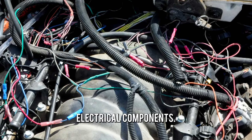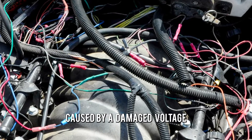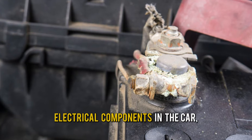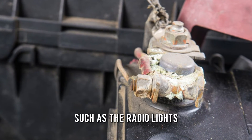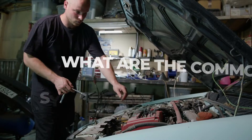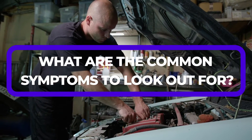Damaged electrical components. Overvoltage caused by a damaged voltage regulator can damage other electrical components in the car, such as the radio, lights, and even the engine control module. Now, what are the common symptoms to look out for?